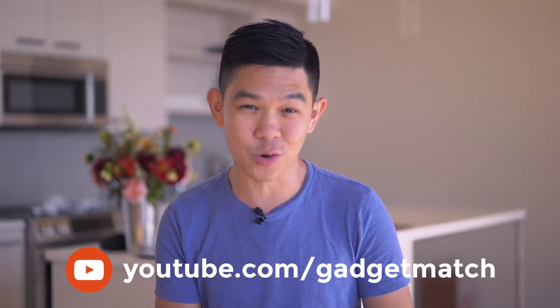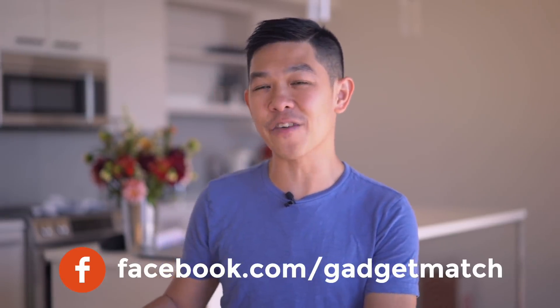And that was our Oppo F9 versus Vivo V11 camera shootout. For more videos like this one, make sure to subscribe to our YouTube channel, like our Facebook page, follow Gadget Match on social media, and make GadgetMatch.com your daily habit. Until the next video, I'm Michael Josh. Thanks for dropping by.